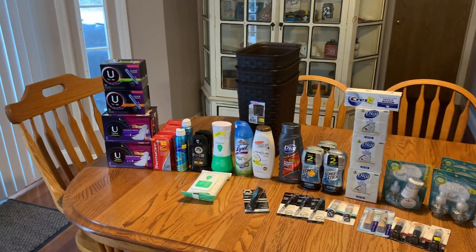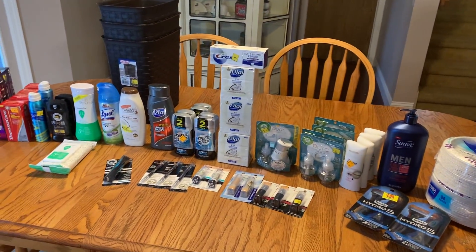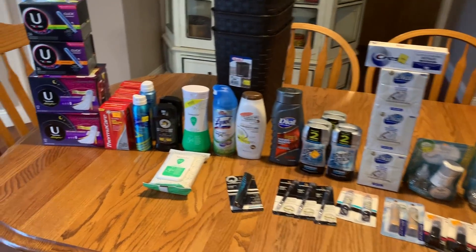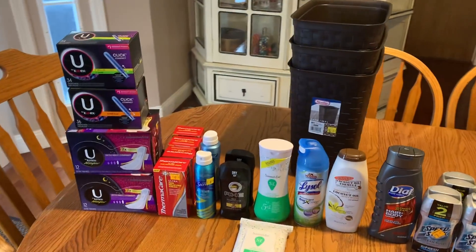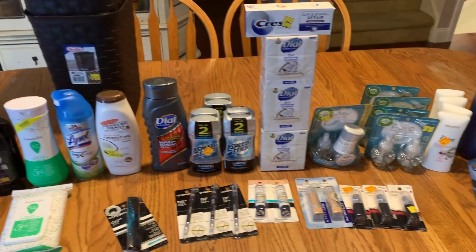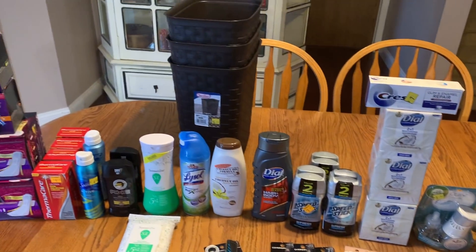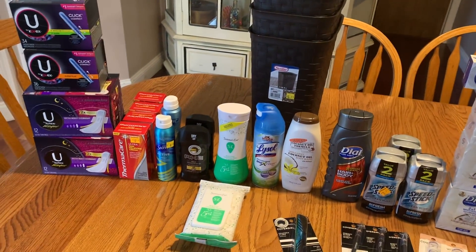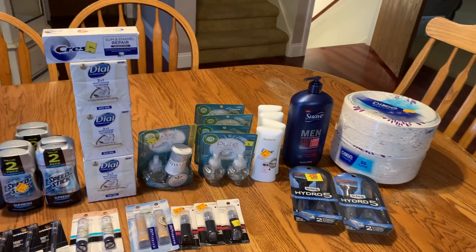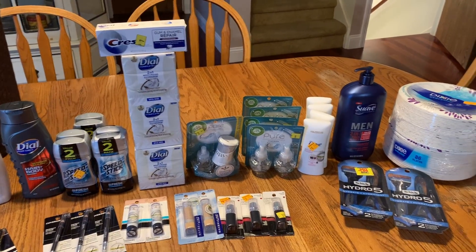Welcome back to my channel! Today I have my clearance haul for Dollar General — the sale is going on the 7th, 8th, and 9th. If you haven't gone yet, that's fine. The store I went to the second time still had most of the stuff I got here, so it's really not a big deal if you weren't there first thing in the morning.